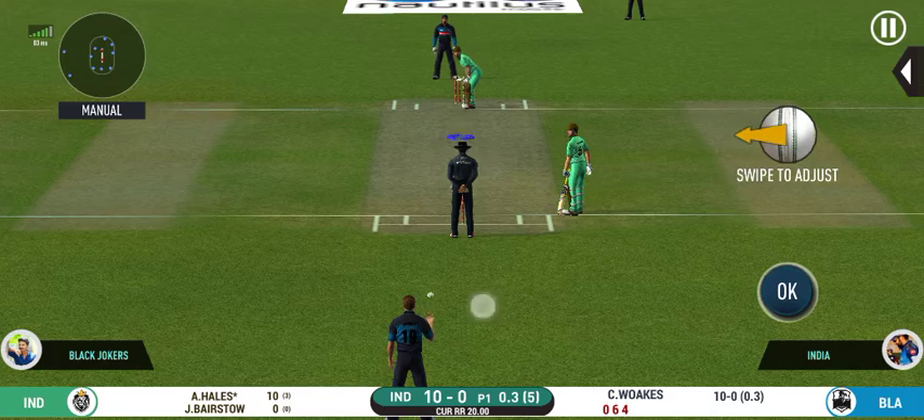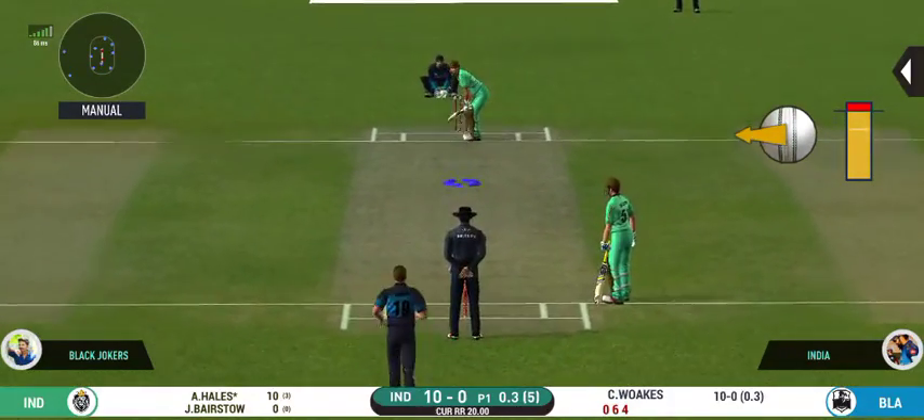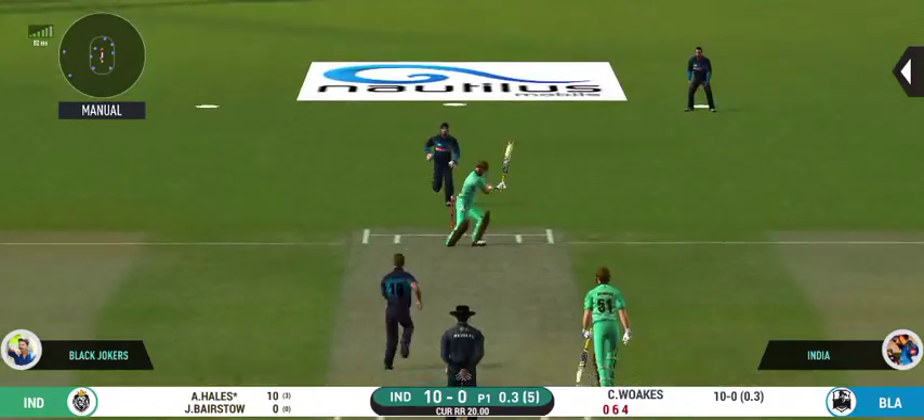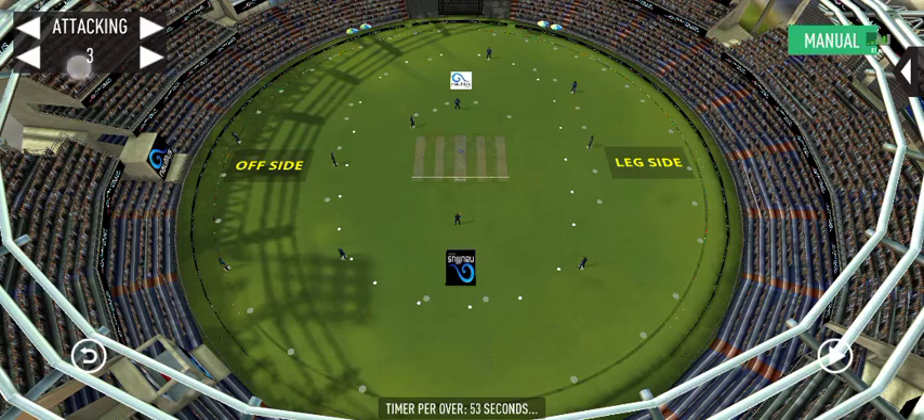He looks in good batting form here. Oh, that looks ugly — the batsman took his eyes off the ball and got stuck on the body.